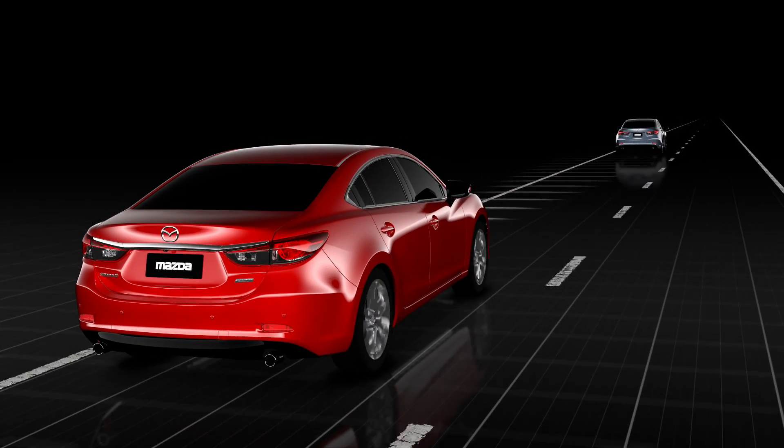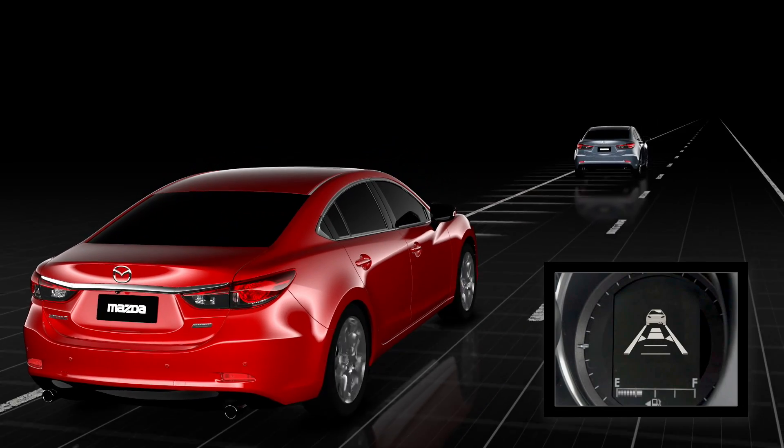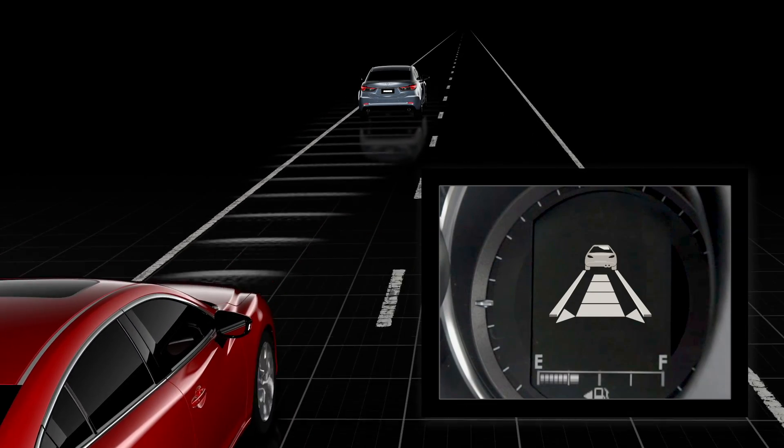When approaching a slower vehicle in front, the system automatically adjusts your vehicle's speed to maintain a safe following distance. You can adjust this distance by pressing the up or down buttons on the steering wheel.